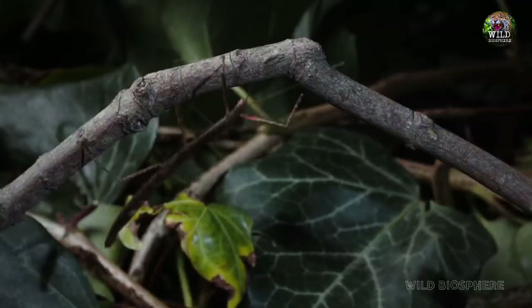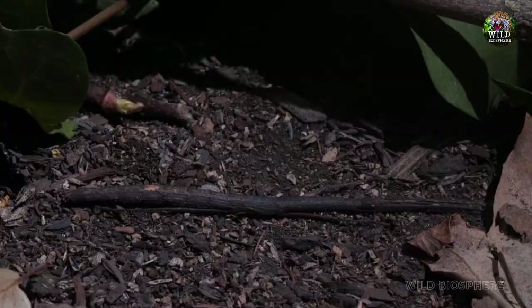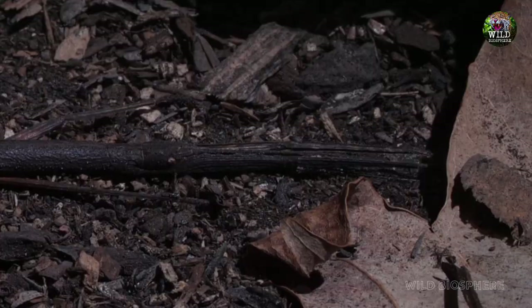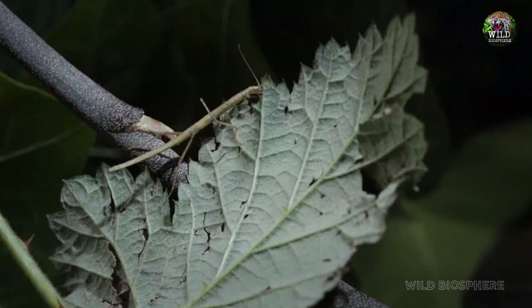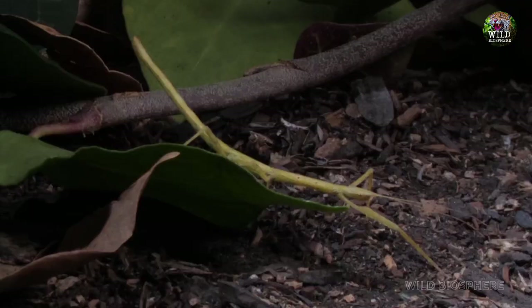Fourth: The Walking Stick Insect's Camouflage Chic. In the fashion show of the wild, the walking stick insect wins the Best Dressed Award every time. This critter is the master of camouflage, mimicking the appearance of twigs or leaves. When a bird thinks it's brunch time, it finds itself biting into a stick. Talk about wood-fired pizza!